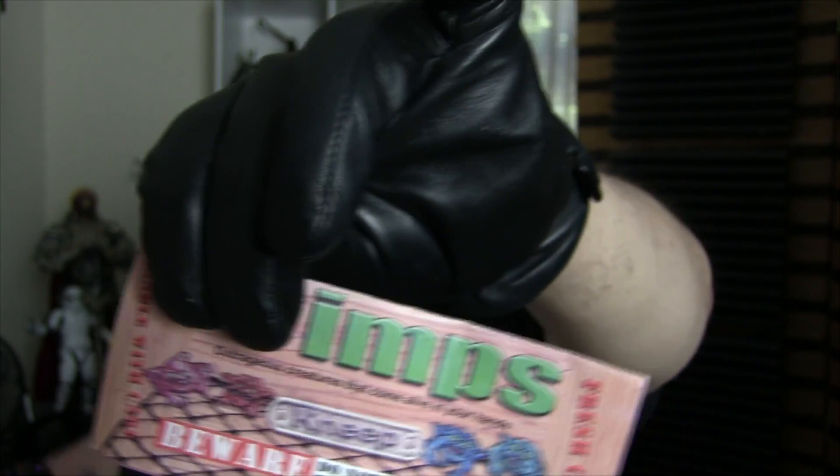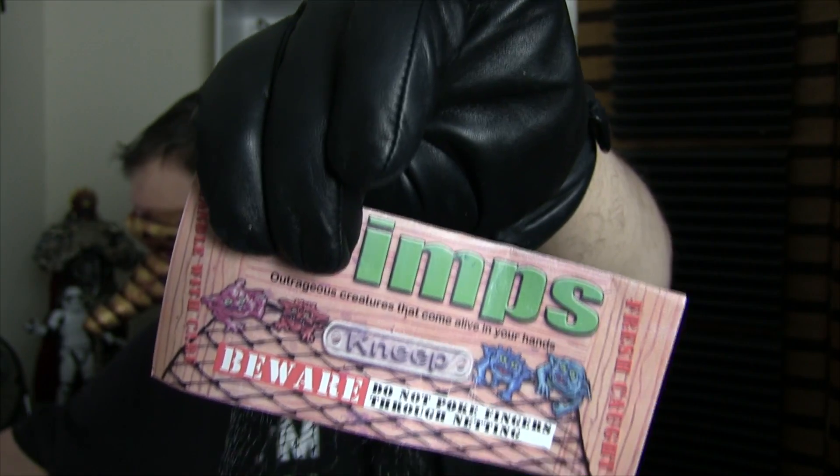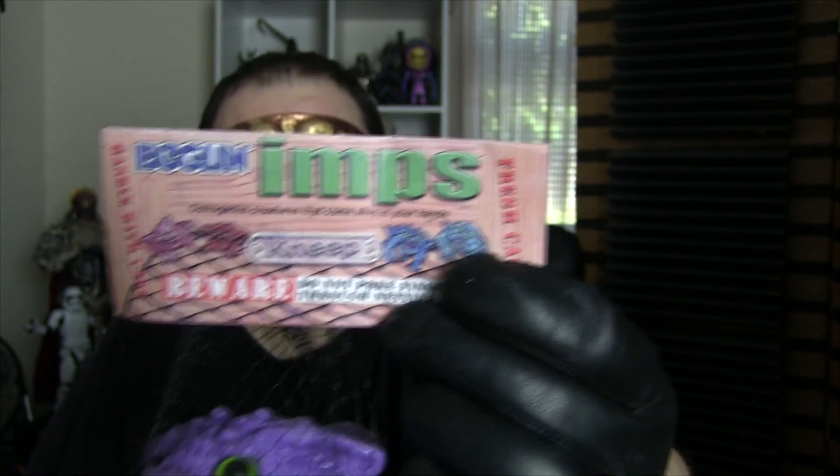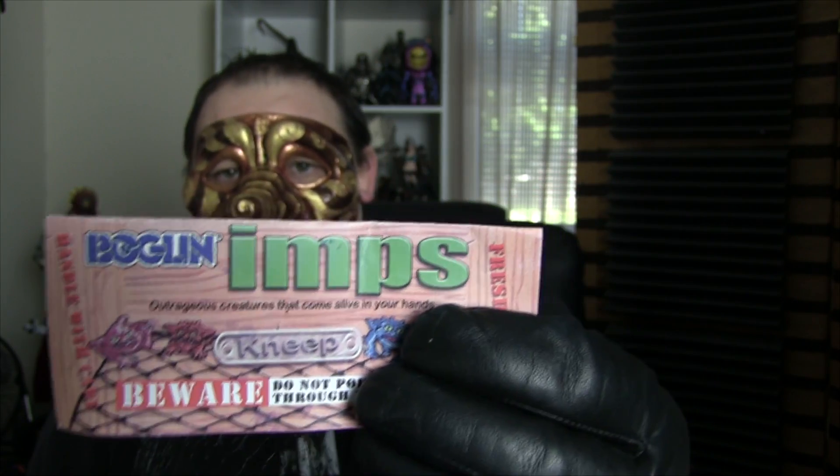I'm using the camera's lens and the screen so everything's the opposite. There! I could just hold it like that. Boglin Imps.